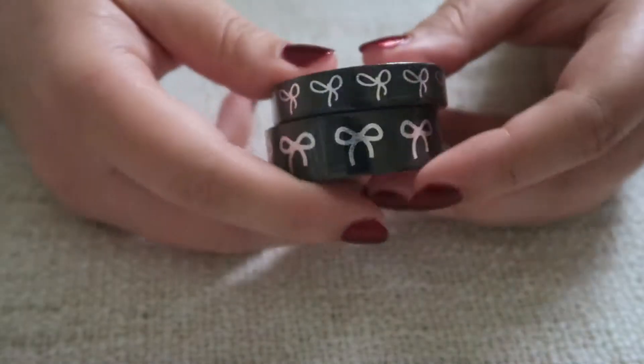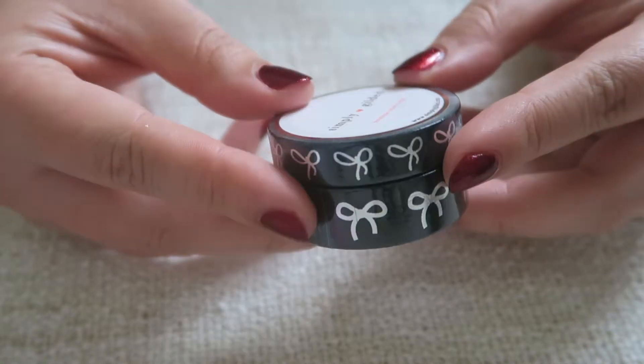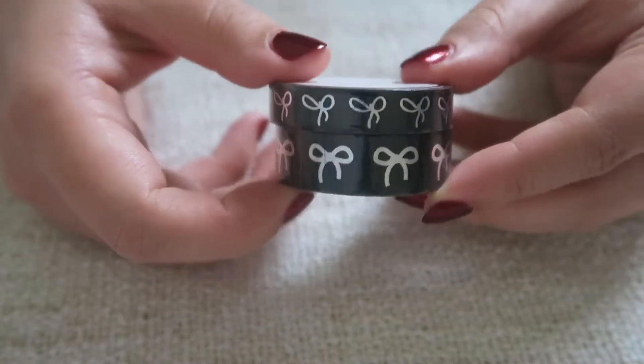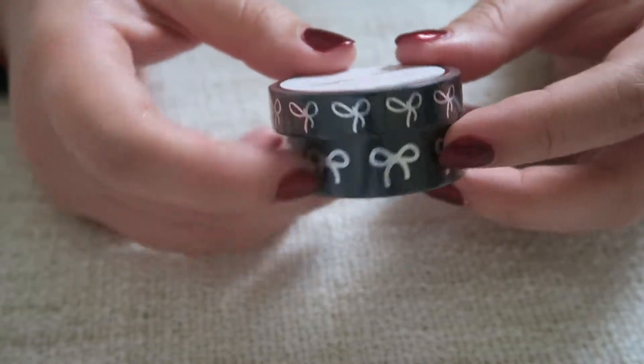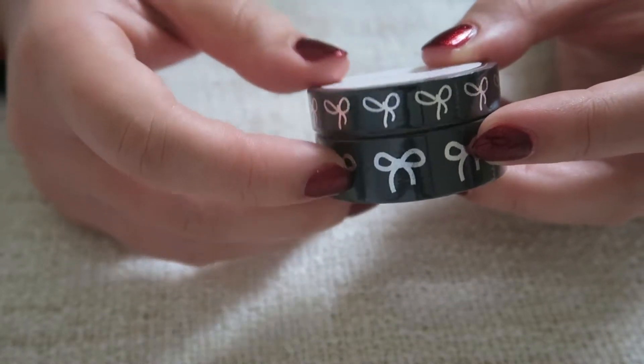We've also got the black and silver bow, which came out later last year. I love silver and I think this is a really pretty one. It comes in both 10 millimeter and 15 millimeter.